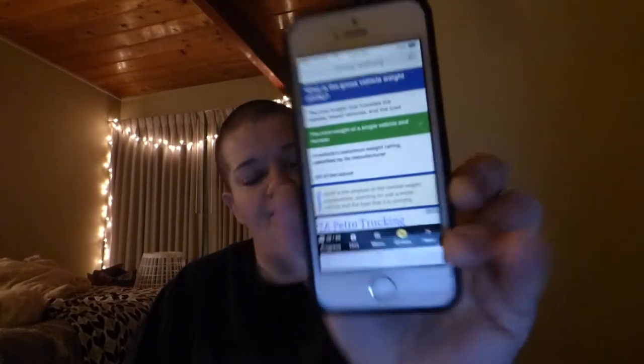Question 32: What is the gross vehicle weight, GVW? The total weight including the vehicle, towed vehicles, and the load? The total weight of a single vehicle and its load? A vehicle's maximum weight rating specified by its manufacturer? Or all of the above? GVW is the total weight of a single vehicle and its load — the simplest of the vehicle weight explanations, standing for just a single vehicle and the load that it's carrying.